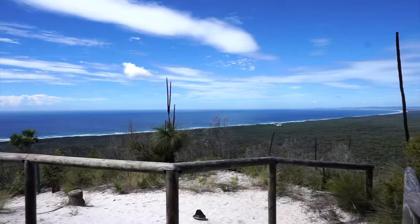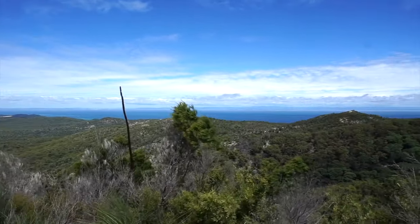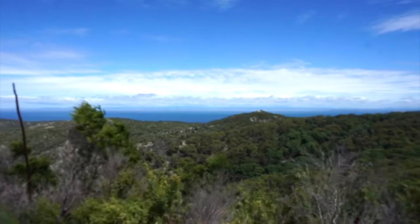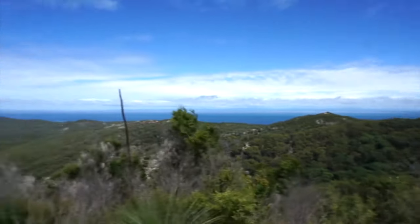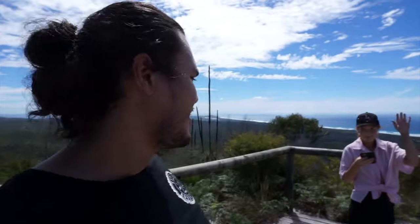We've made it to the top. You can see the water and beach on the eastern side over there, and Brisbane in the distance. You can even see the top of our campers from up here. What a walk — we're up here and we've arched along.